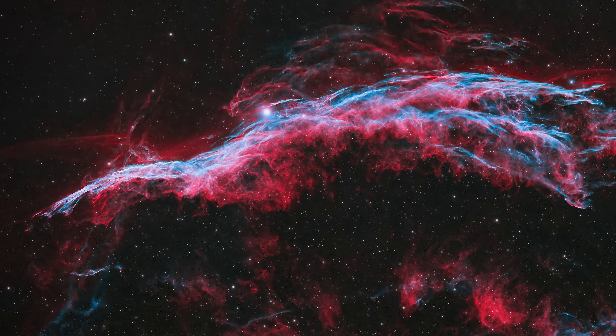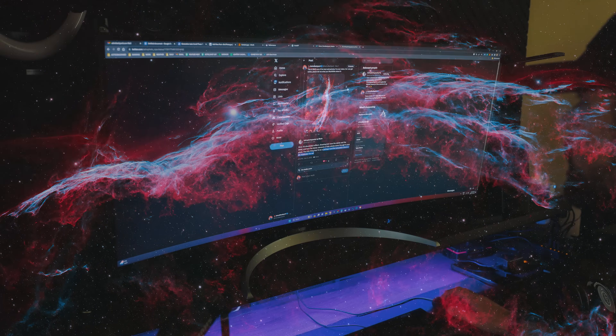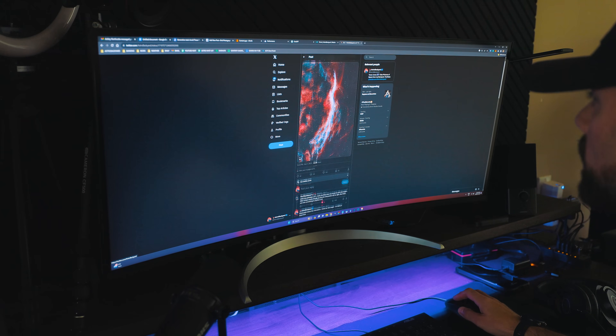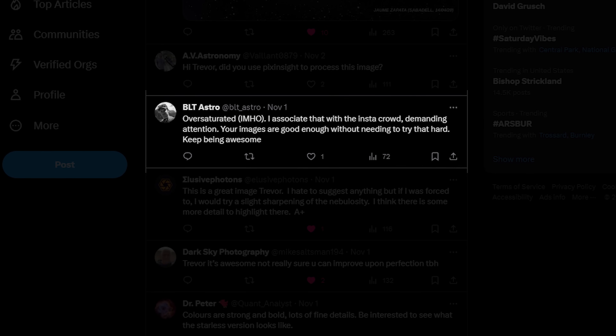This all started with me sharing my latest image of the Veil Nebula, which I thought was one of my best images yet. However, other people thought that it was way too over-processed and had other issues as well. And you know what? They're not wrong.